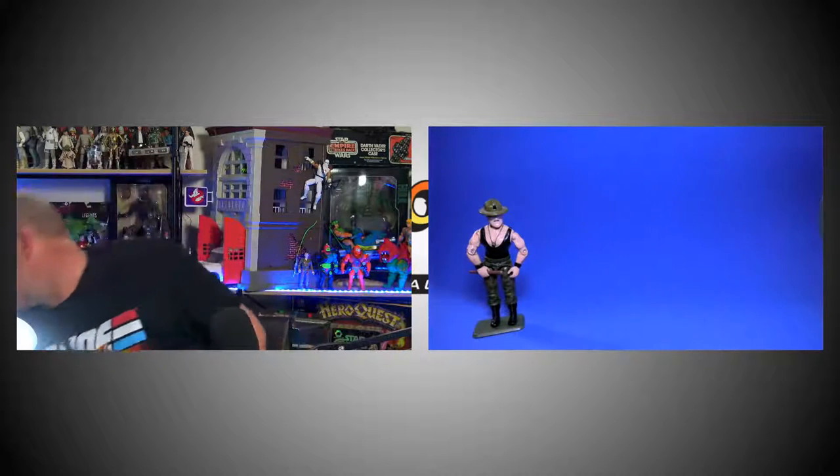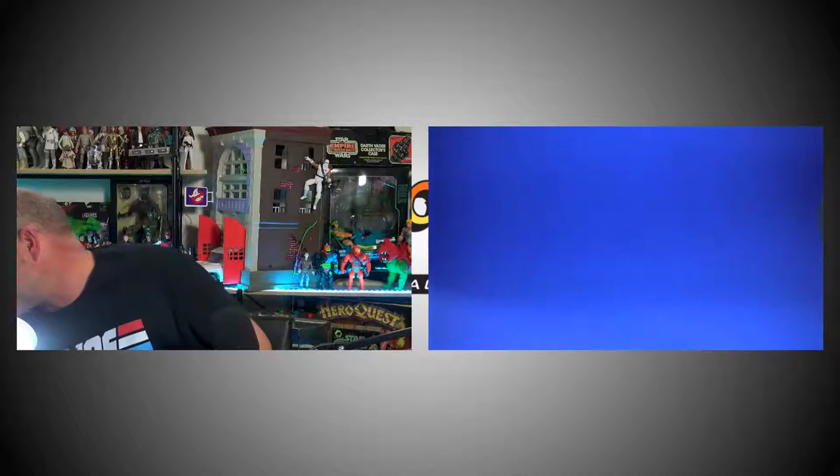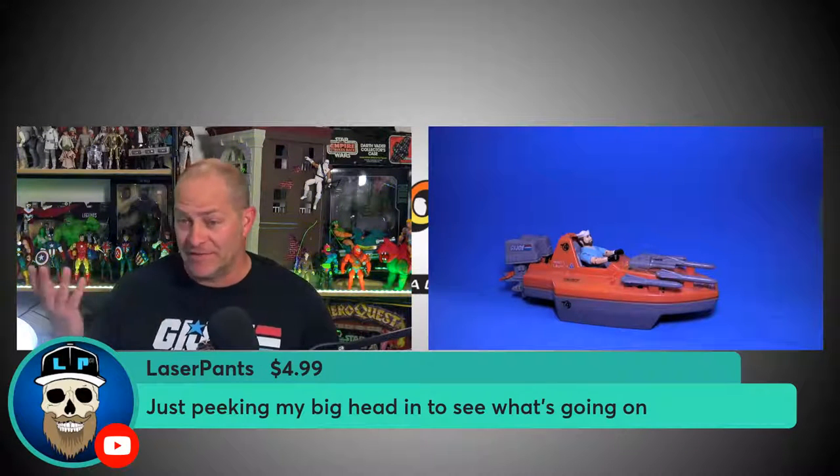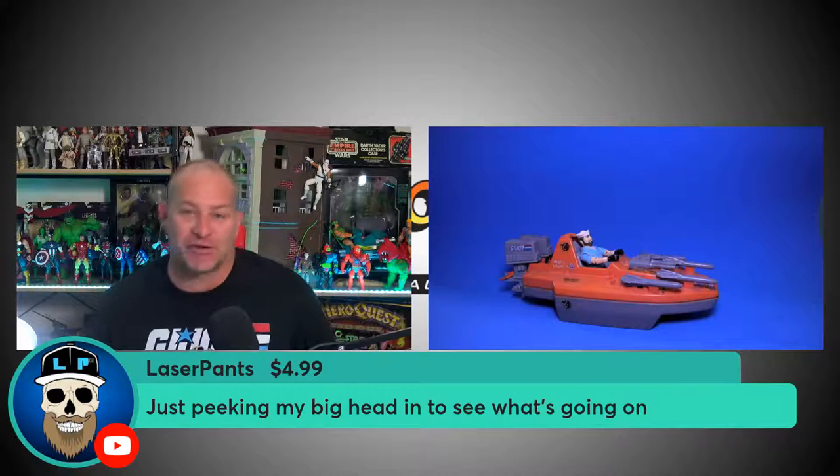Another vehicle I'd like to see them potentially do at retail — I have a bit of a soft spot for this one — that's the Devil Fish. A really cool little vehicle, and now that they're coming out with Shipwreck — I'm not a fan of the hairdo they're doing for him, but anyway — the Devil Fish is a really cool vehicle and I think they should have a crack at doing that at retail.